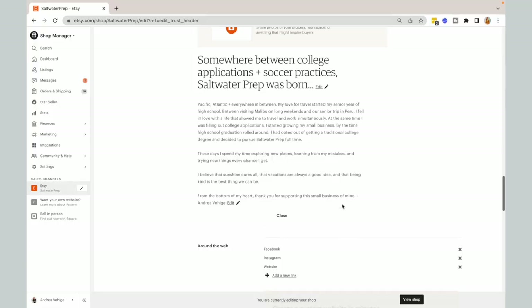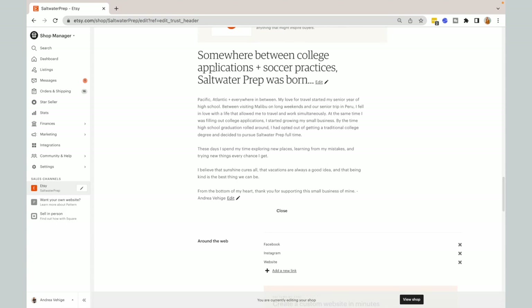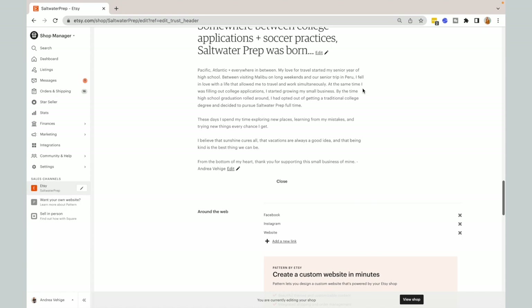Now we're moving into the bio — everybody's least favorite part of any about section because it's hard to talk about yourself. Etsy's bio setup lets you have a title and then move into more long-form content. I opted to make my title something that would entice readers to keep reading rather than just saying 'My Story' or 'Meet Andrea.' I started with 'Somewhere between college applications and soccer practices, Saltwater Prep was born' — so they'd know I was a senior in high school when I started, think 'that's interesting,' and keep reading.